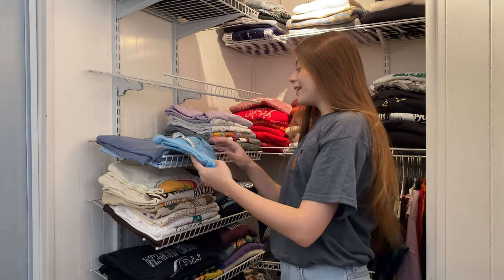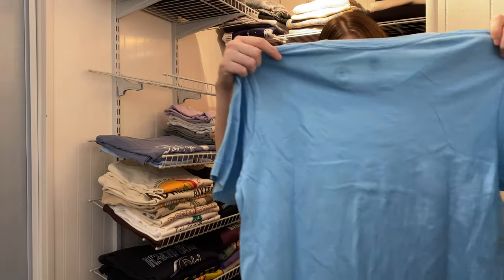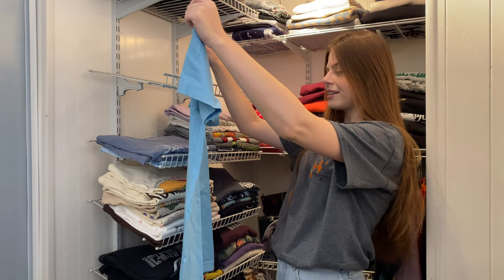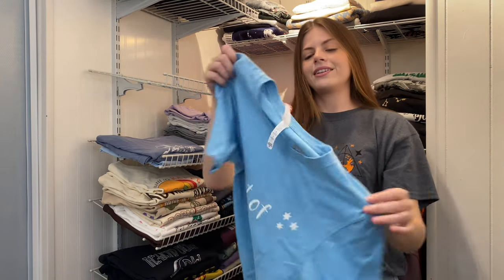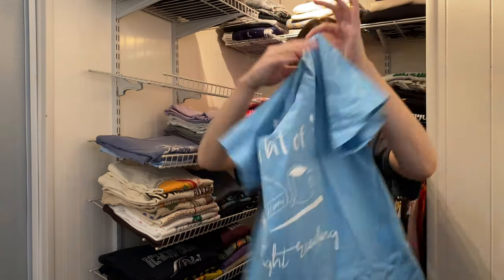I won this one in a giveaway. It's from the Magical Library and says 'just a bit of light reading' — it says Magical History on the book, and there's a cup filled with tea and a wand in the design.